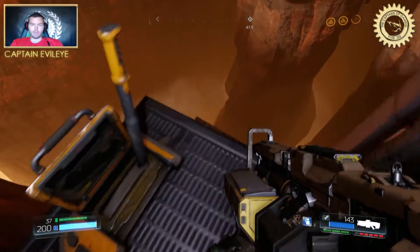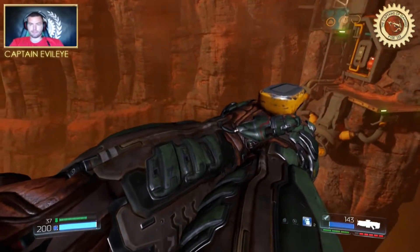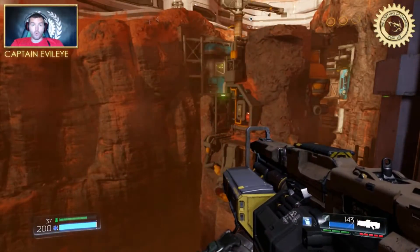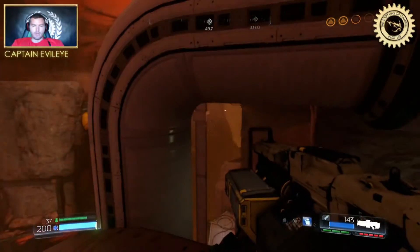Then you just drop down to the lever and press it. And go up.